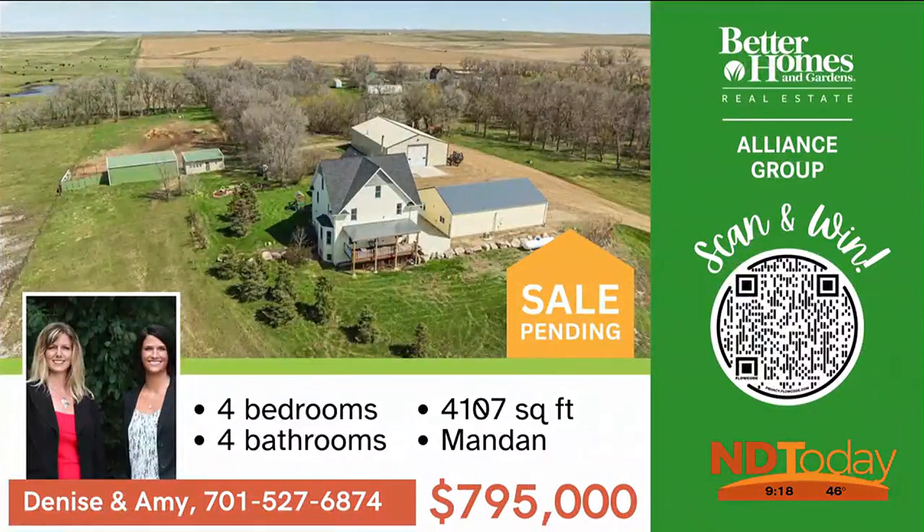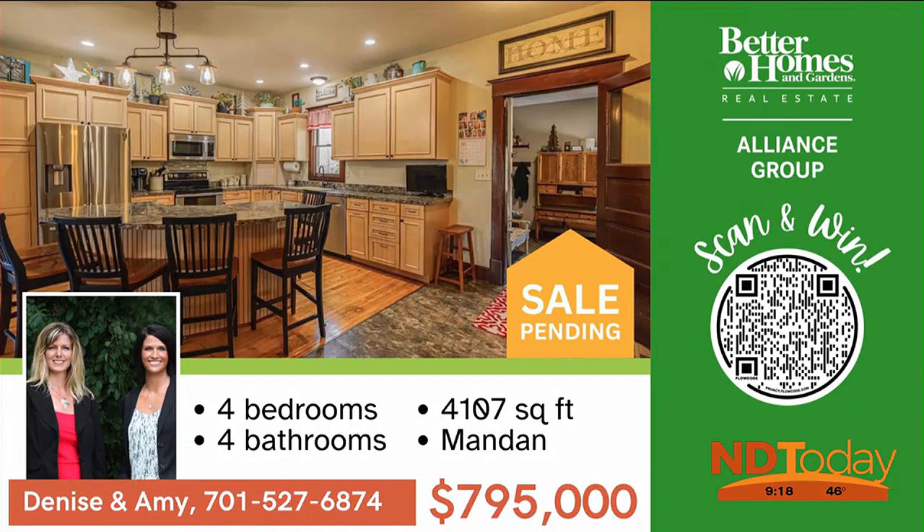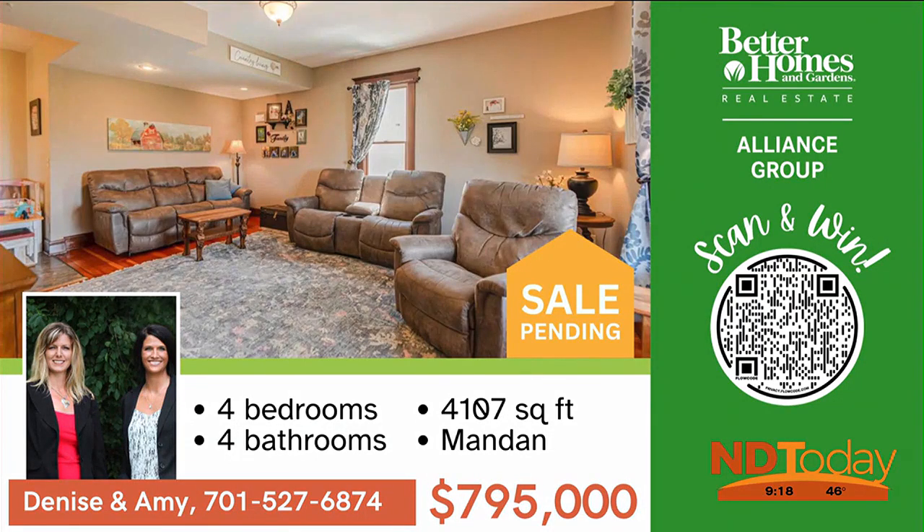Step back in time, move in, and enjoy this stunning and completely renovated home with four bedrooms, four baths, and a shop on a private almost 12 acres that is ready for your horses.